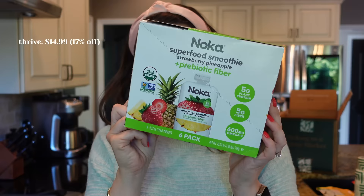Our old standbys — we always get a couple boxes of these NOCA little pouches. I like to think of them like the toddler pouches that have fruits and veggies, but these are like that for grown-ups. I typically eat one a day and it's an awesome snack — gives me a little energy, tastes delicious, and there's no prep.